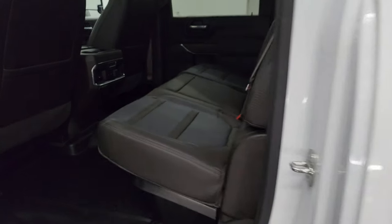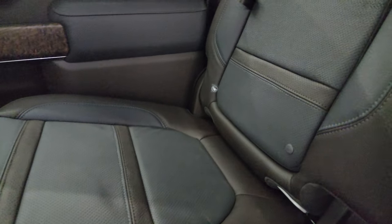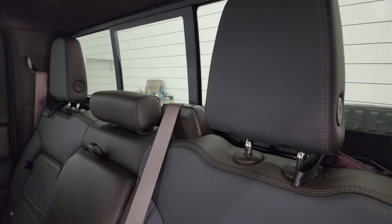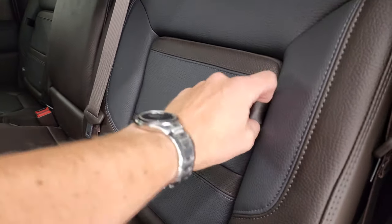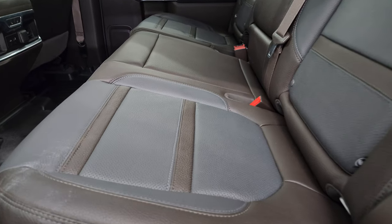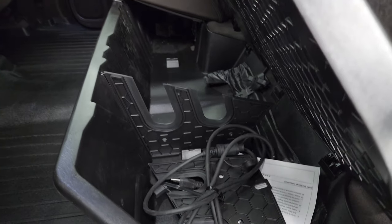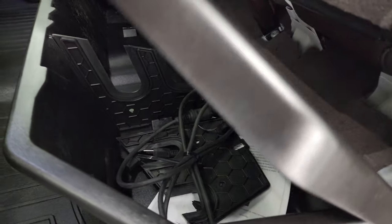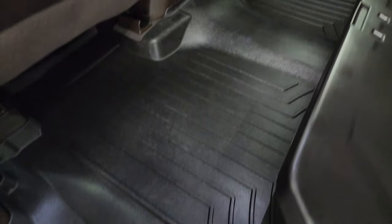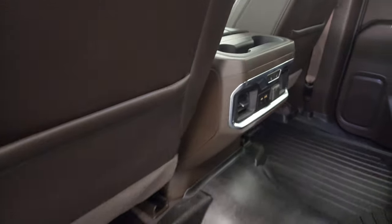I'll show you the back seats real quick. This is probably one of the coolest interiors I've seen — it's like a dark brown and indigo blue interior. You get the power sliding rear window with the built-in rear defrost, back seat storage areas, and these back seats are heated on the outboard side. They do fold up and there is a storage tray underneath. There's your engine block heater cord. WeatherTech floor mats throughout, and the carpeting is nice and clean underneath. There are your heated seat buttons, USB-C, USB, and a 12-volt power point.